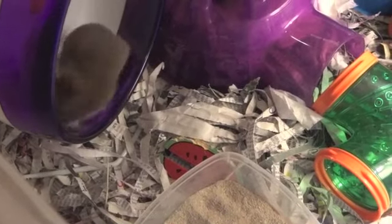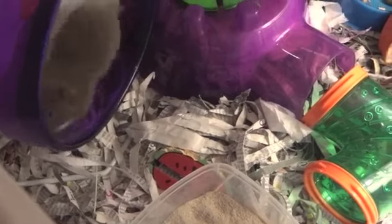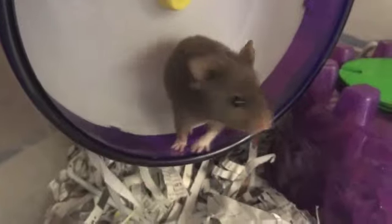Hey guys, today's video is going to be myths and misconceptions about hamsters. The first myth is that any seed mix is fine for a hamster. The truth is hamsters, just like any creature, have specific nutrition needs.